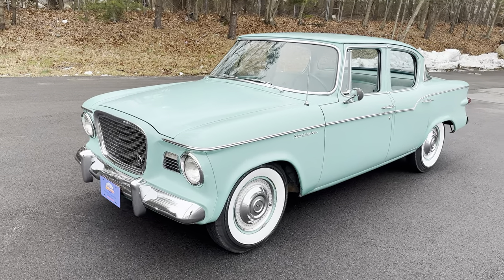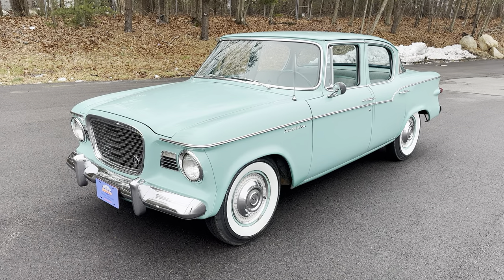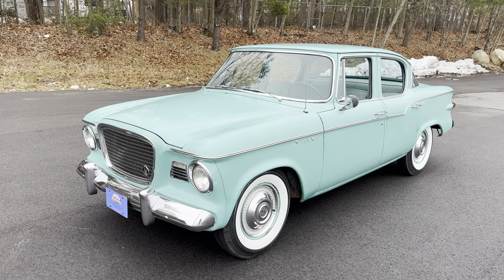The car you're looking at here in front of us is a 1959 Studebaker Lark, which is the first year for this model. It's the car that basically saved the company, at least for the time being.